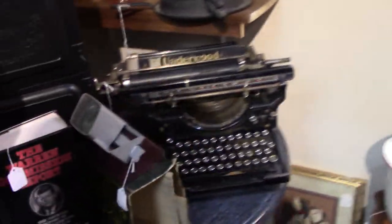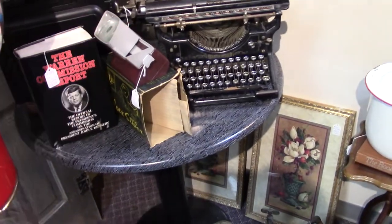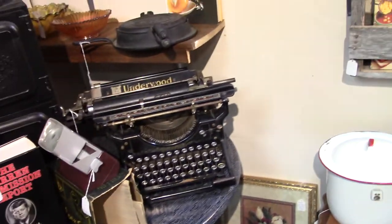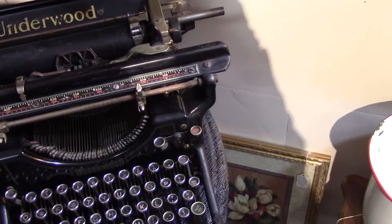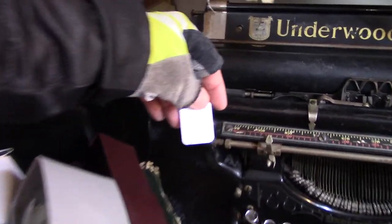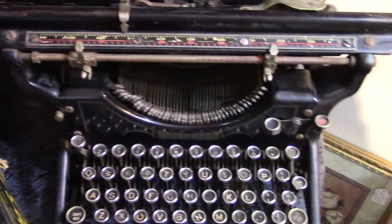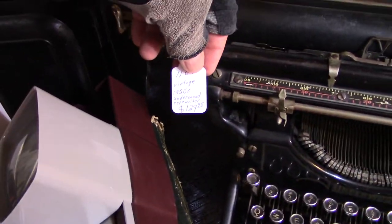He's got china, and look at that typewriter. Now if that was owned by a famous writer, it could be worth a bunch of money. Let's see if there's a price on it. $129 — and let's see, does it tell us how old it is? 1920s. Underwood.